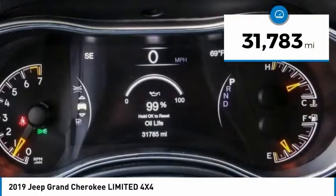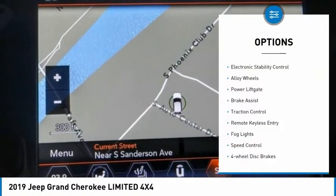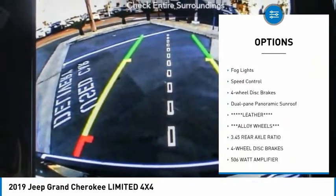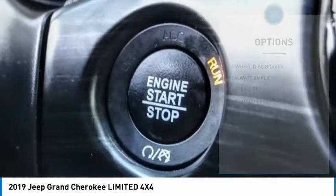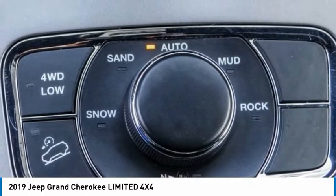This vehicle has less than 35,000 miles. Here are some of this vehicle's great options: electronic stability control, alloy wheels, power lift gate, brake assist, traction control, remote keyless entry, fog lights, speed control, four-wheel disc brakes, and dual-pane panoramic sunroof.